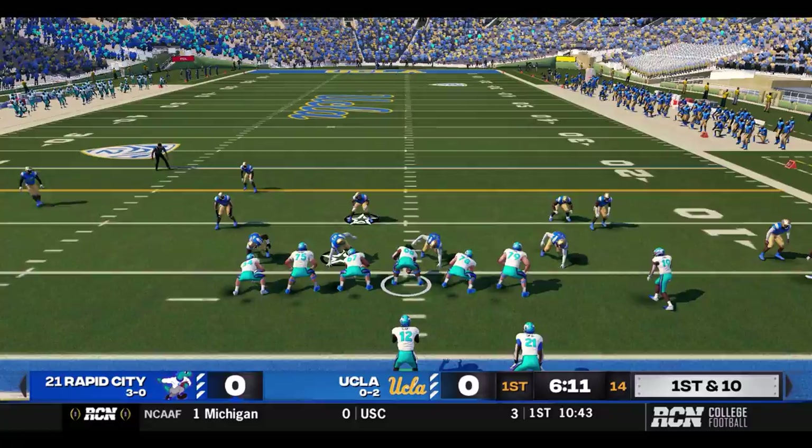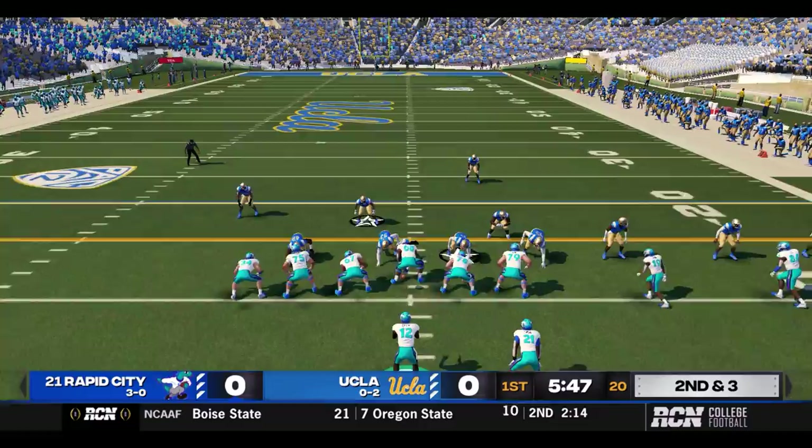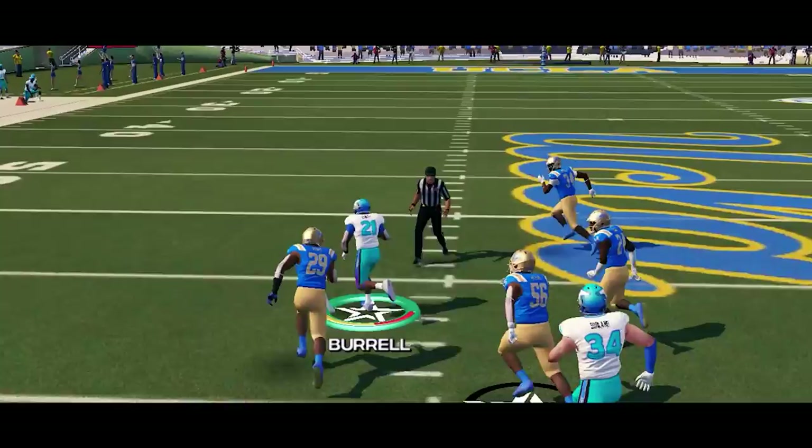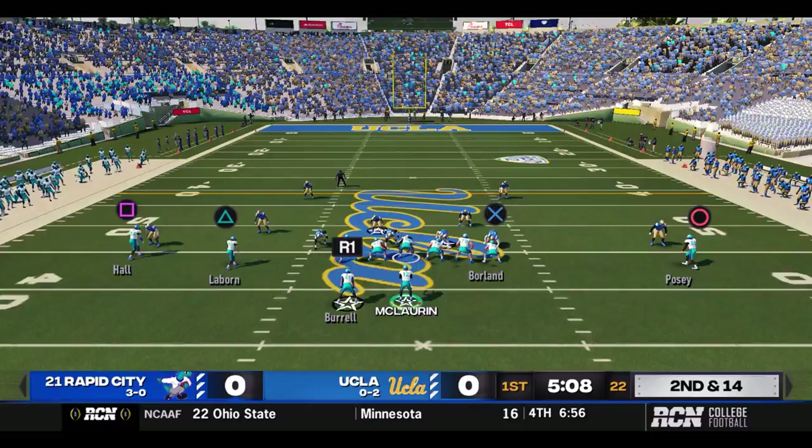Rapid City comes out first and ten at their own five-yard line. A give to Kobe Burrow, who cuts up the middle and picks up a healthy seven. Rapid City's offense has been slow to get going this season so far. Second and three — Burrow with another give up the middle, and there's a big gain. Burrow cuts out to the left, he's to the 45, almost to midfield after 37 yards of scampering. Not something we're accustomed to seeing — Rapid City running the ball well.